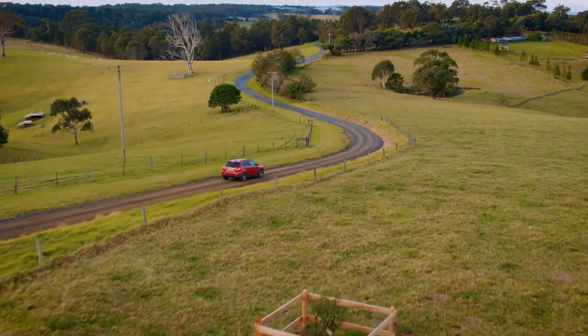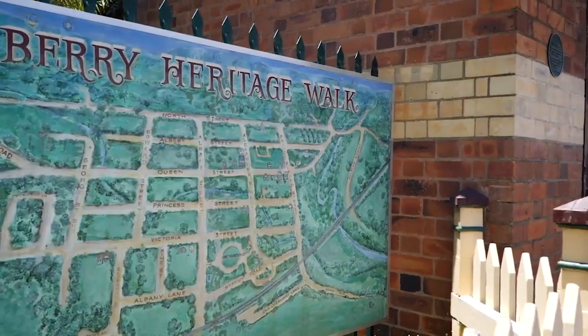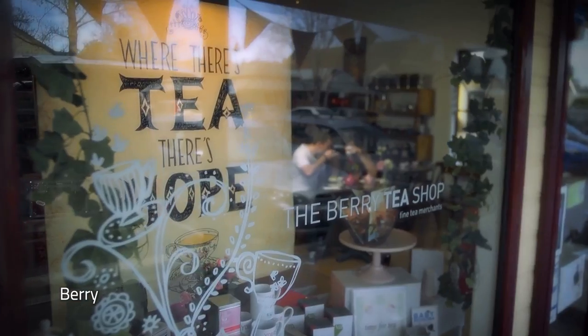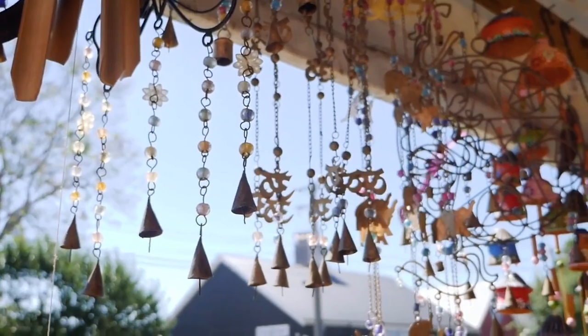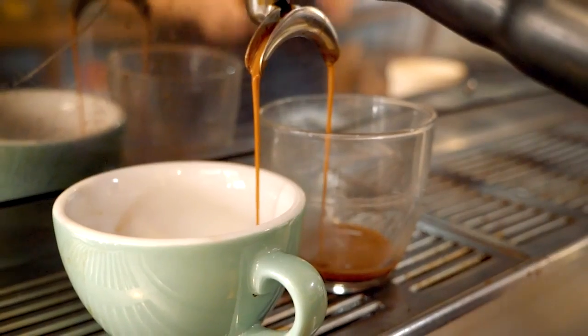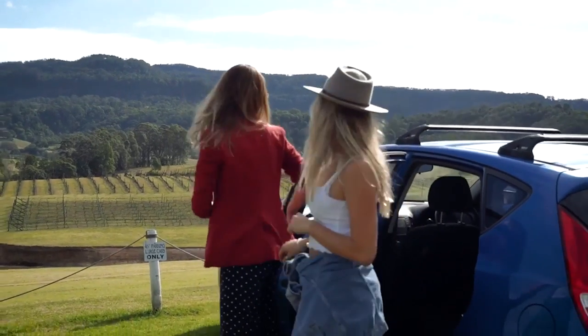Take your time to return to Sydney, with many charming, quaint towns to visit on your journey home. From rolling green hills, heritage buildings, friendly locals and sophisticated shopping, Berry is a perfect blend of village charm and city style. Browse through fresh produce, locally made sweet treats, award-winning restaurants and the local vineyards and cellar doors.